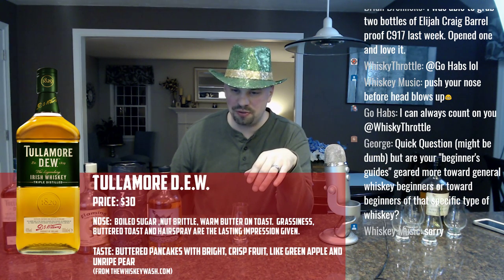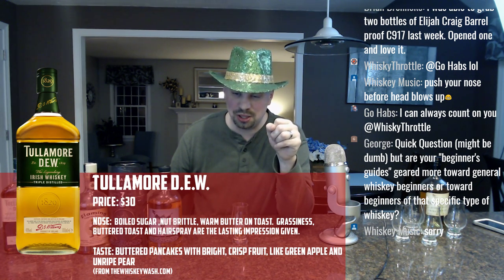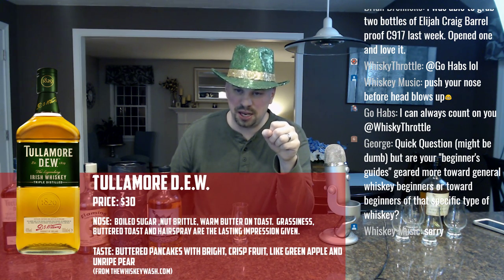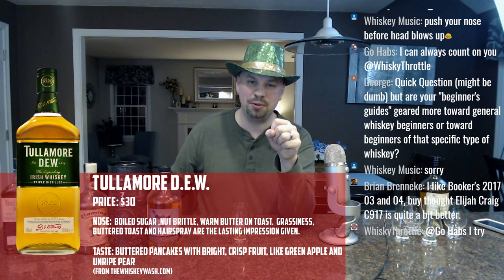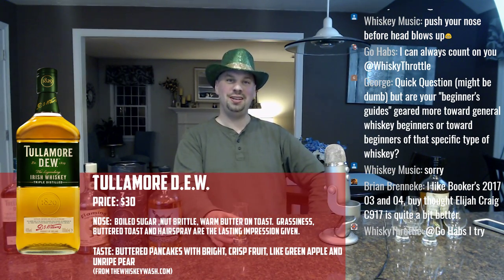The very first video of April will almost certainly be Glenmurray Sherry Cask. Then the second video on the 13th is probably going to be a very special one: Bullet Bourbon Barrel Strength. I contacted Bullet and they said sure and sent me a bottle, since it's basically impossible to get outside of Kentucky.